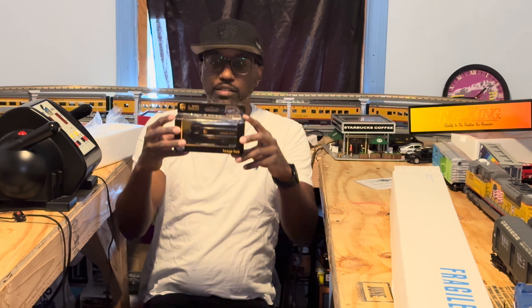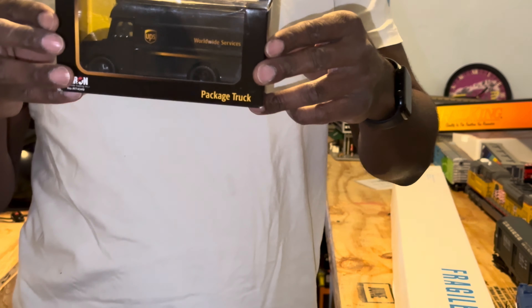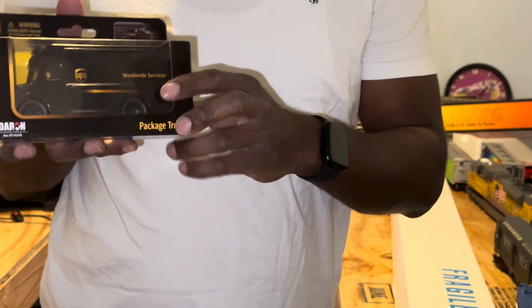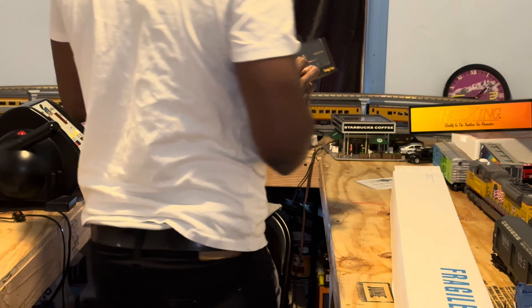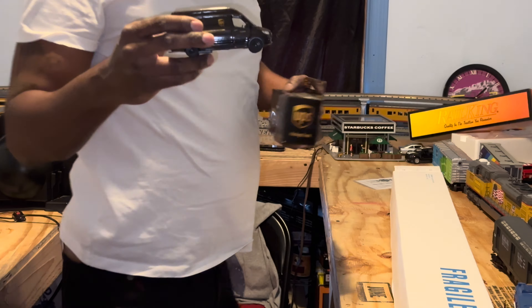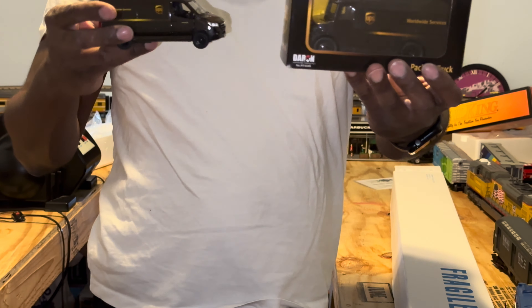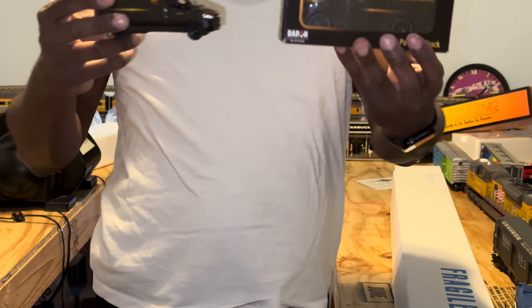The last thing I bought is a little UPS box truck. I've been wanting one of these for a while and couldn't find it anywhere. I like this because it's the actual box truck, not the Sprinter van — I already have two of the Sprinter vans. This is the actual UPS package box truck. I've always wanted one, and they had it, so I picked it up.